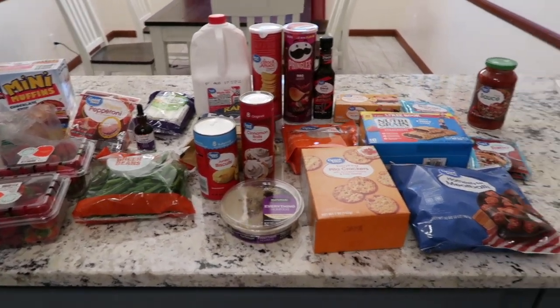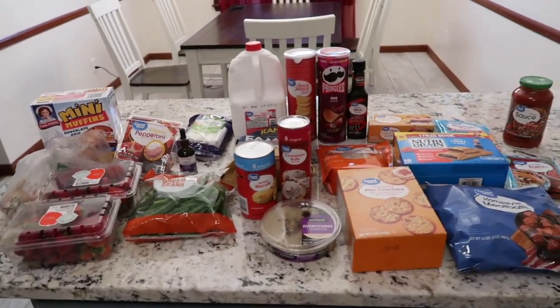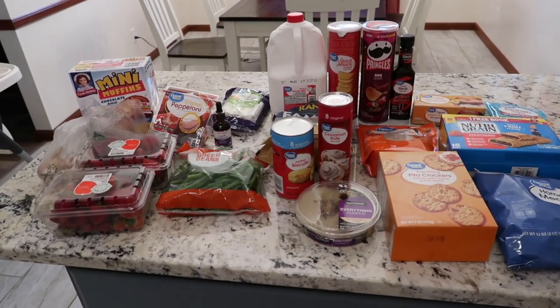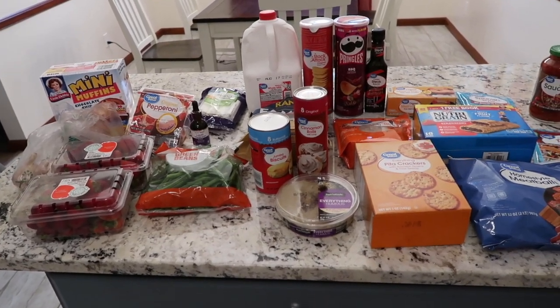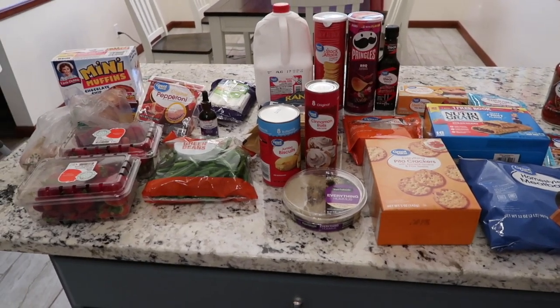These pennies add up — this Walmart haul right here was sixty dollars, and I just can't believe it. It adds up so fast. I don't feel like we got that much for sixty dollars, but here we are. Tomorrow you'll see another forty to fifty dollar Kroger haul.